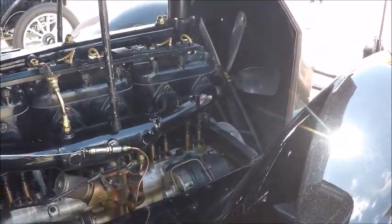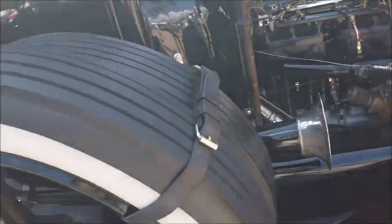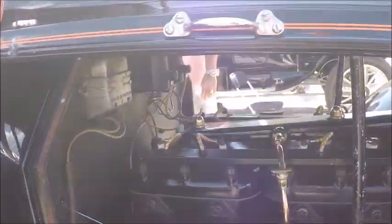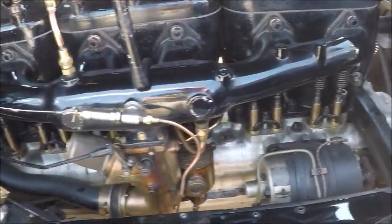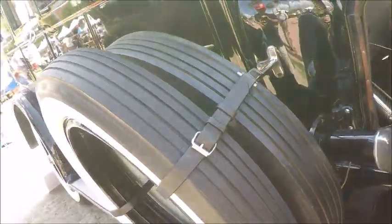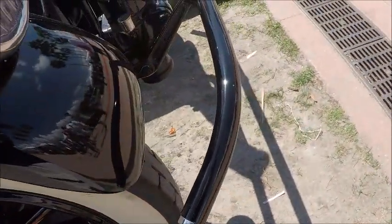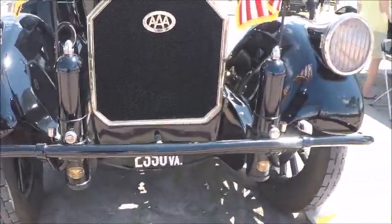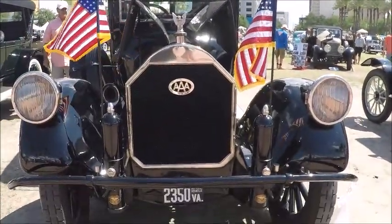Another view of the engine — you can see the cylinders are cast in pairs, three pairs of two cylinders. Amazing vehicle. There's also a video of one of these actually being driven up in Virginia — this car specifically — and I'll have a link to that.